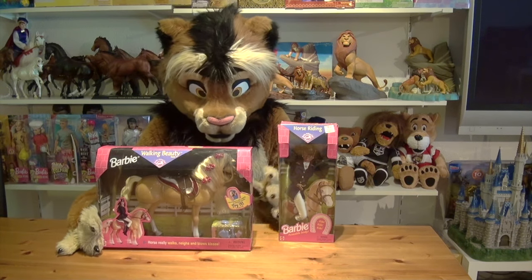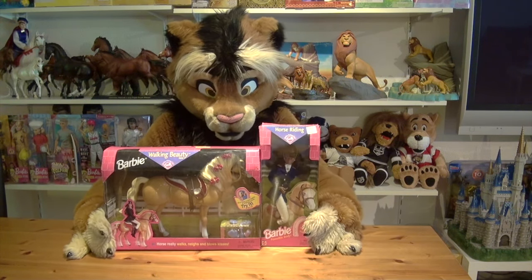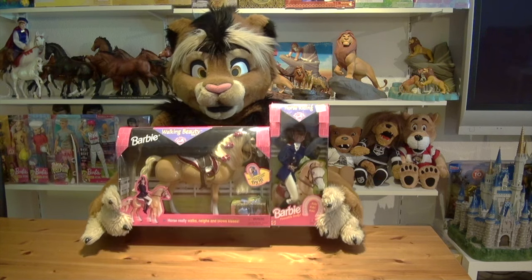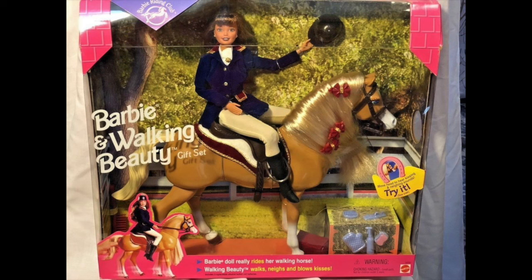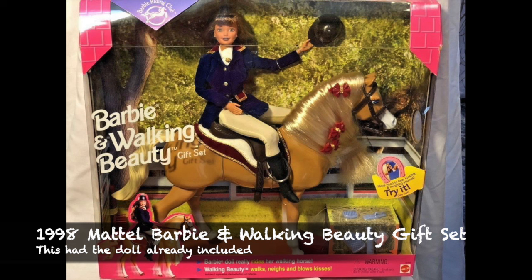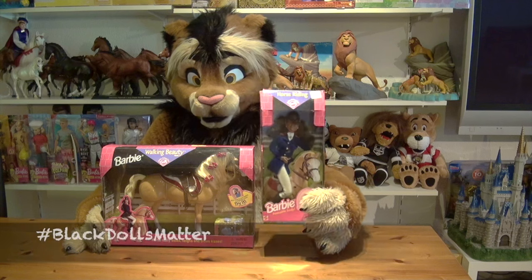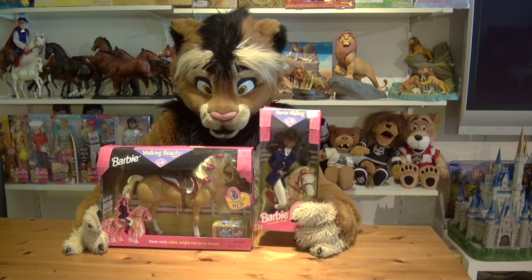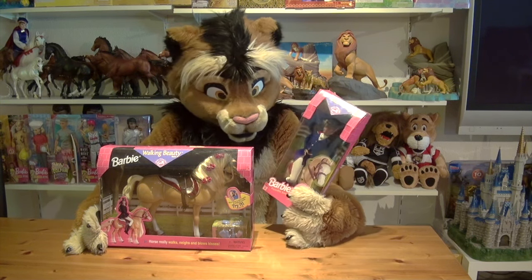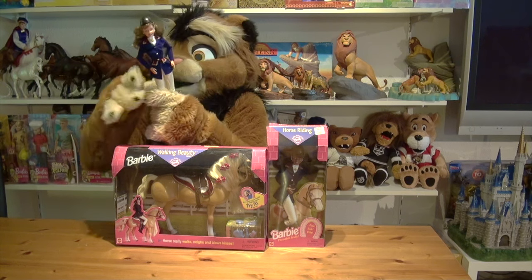We are going to unbox both of these toys today — the doll and the horse. This set was also available as a gift set with the doll included, but I preferred to get the items individually because black dolls matter, and I was only able to find the gift set with the Caucasian version of the doll. I wanted the African-American Barbie doll to go with it.